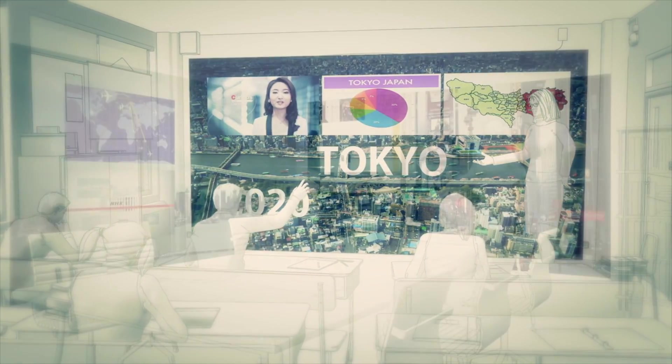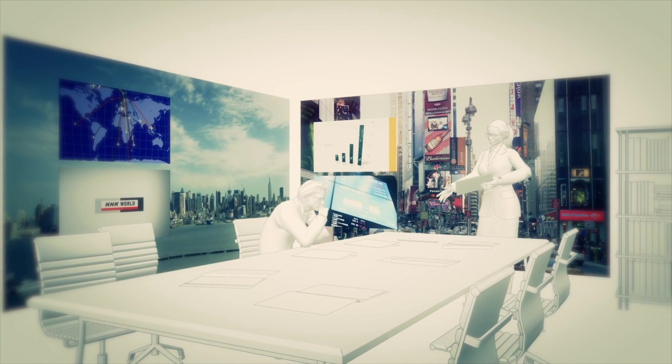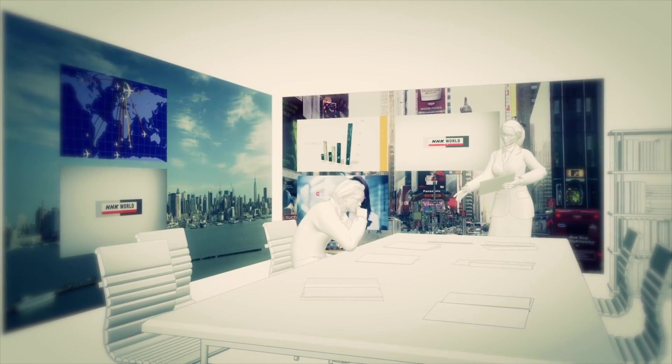As Super-High Vision increasingly becomes a part of our lifestyles, it has the potential to dramatically change the role that TV itself plays in our lives.